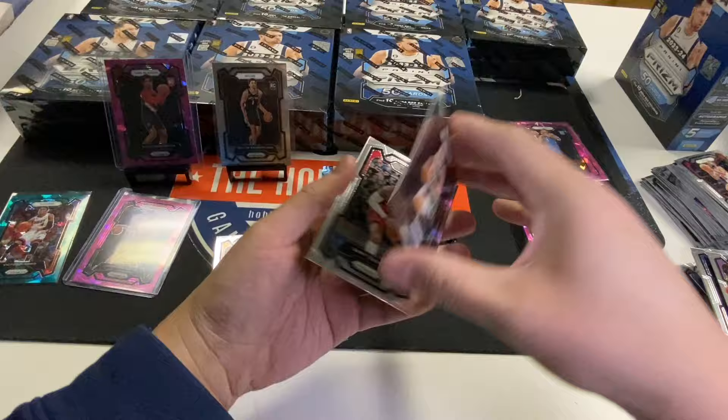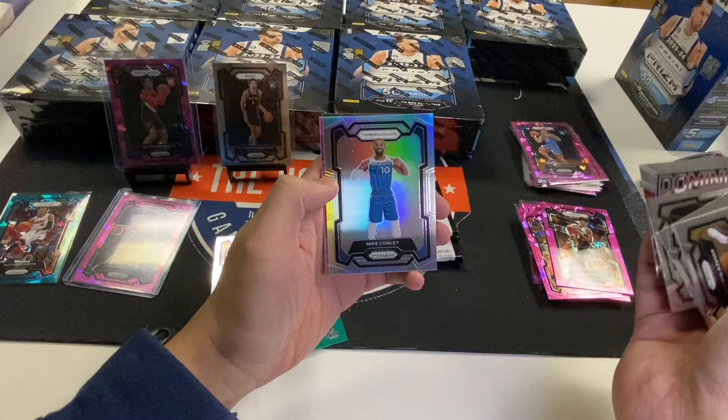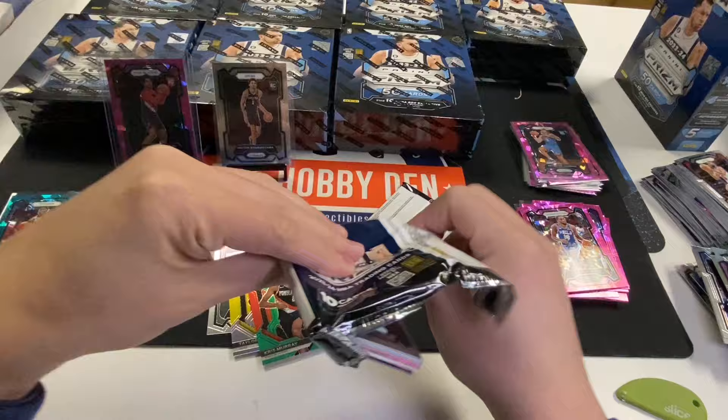That one I cannot pull. Wiggins, Larry, Iverson, Wilson, Mike Conley Silver, Vince Carter, Shake Milton, Colin Castleton.